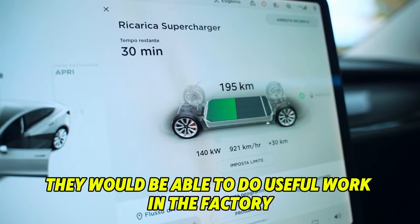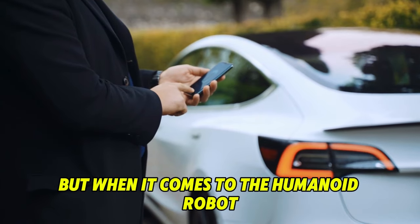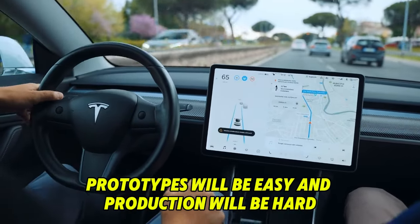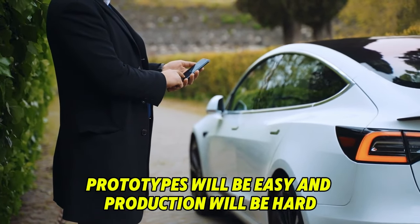The expert said they would be able to do useful work in the factory sometime next year, which he thinks meant 2024. He's sure they will. And just as Elon says prototypes are easy and production is hard, when it comes to the humanoid robot, prototypes will be easy and production will be hard.